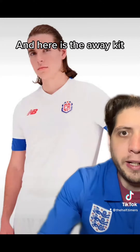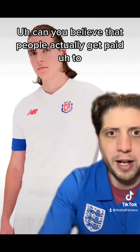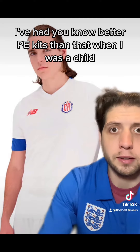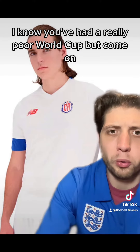And here is the away kit — it's a white version. Can you believe that people actually get paid to make these? This guy — I hope he got paid enough to model this, because it's absolutely rubbish. There's not much going on at all. I've had better PE kits than that when I was a child. New Balance, come on, you're on the world stage here. And Costa Rica, how often do you get to go to the World Cup? I know you've had a really poor World Cup, but come on, take a bit of pride in it.